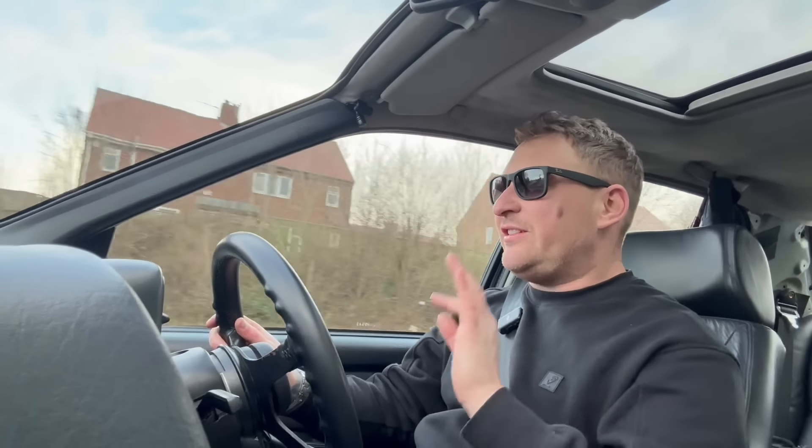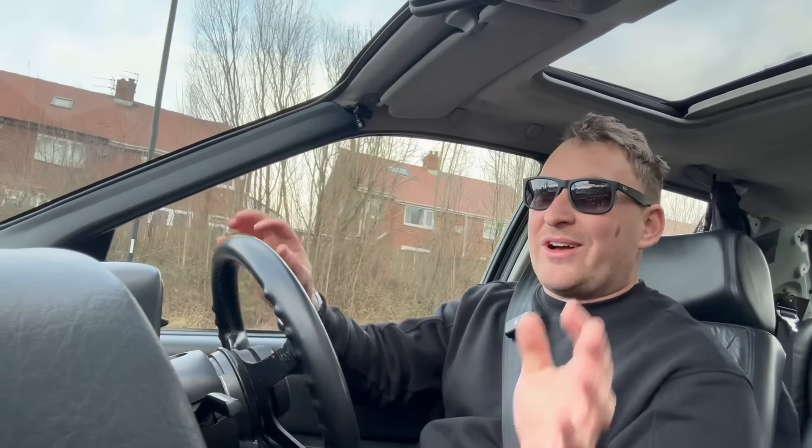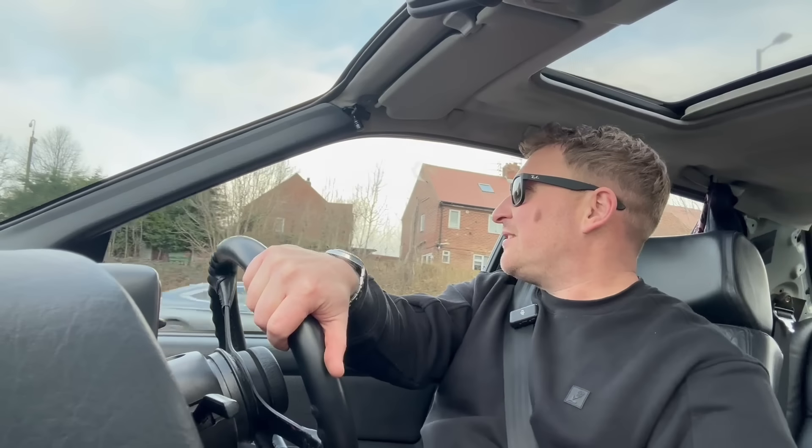Dan drives this car like he's trying to break it. Honestly, he drives like an absolute madman — I've been in the car with him and I've asked him to drop me off before. I'll ask Dan to take the car out and put some footage of him driving, because Dan uses this car properly.